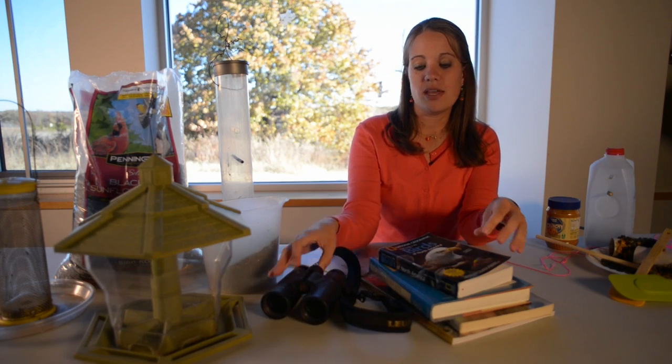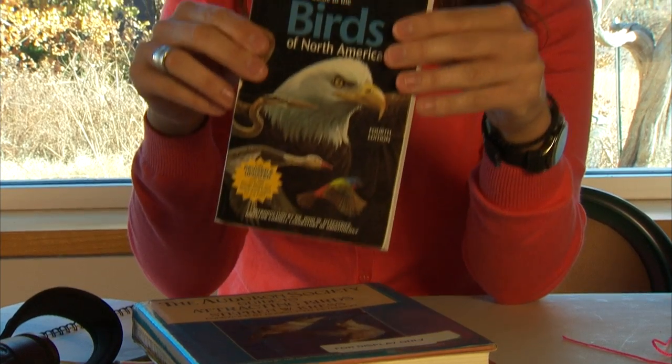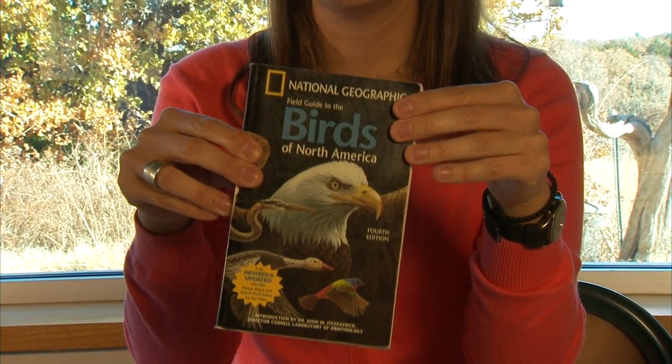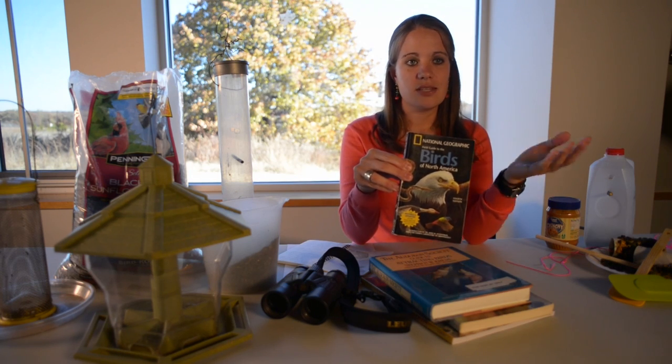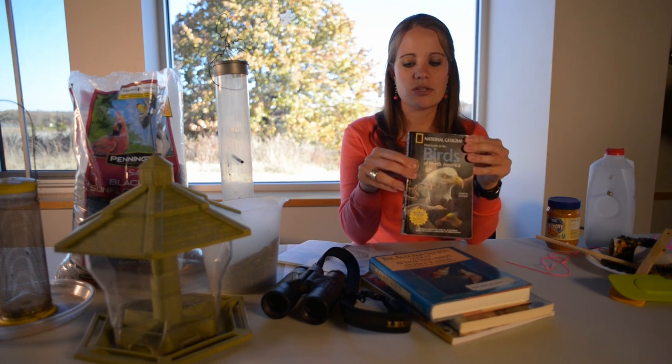Another thing you might invest in is a copy of a field guide. There are several different options — you can get some with photographs, you can get some with illustrations. We recommend you get the full version instead of an eastern or western field guide, because we have several different birds in Oklahoma and a good mixture there.